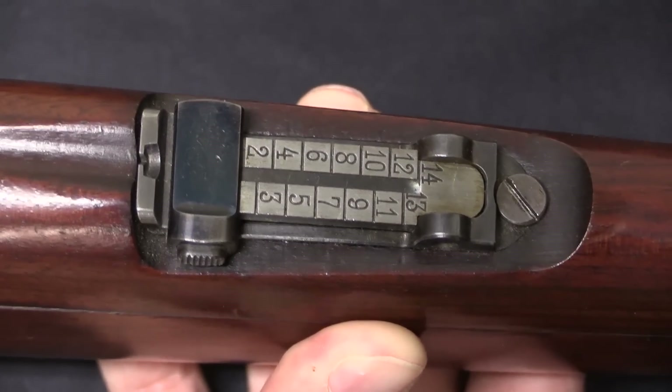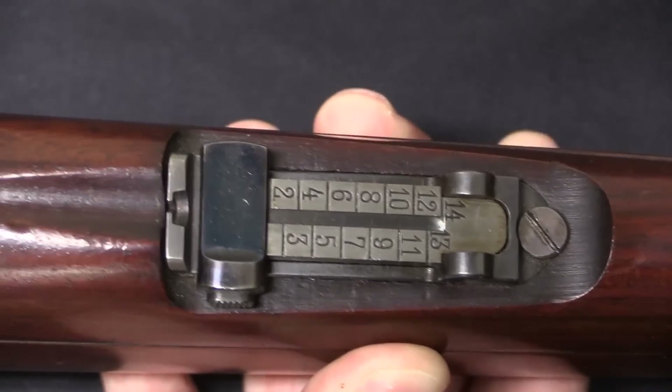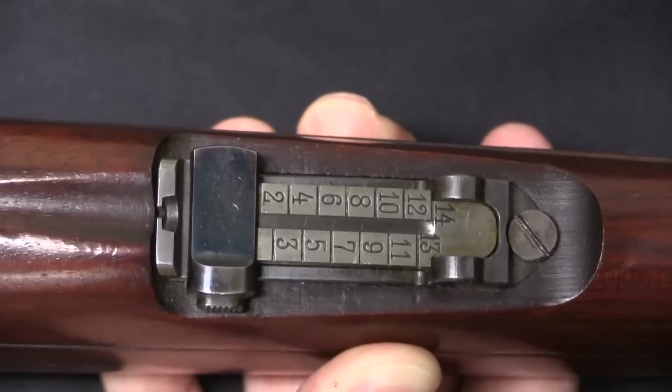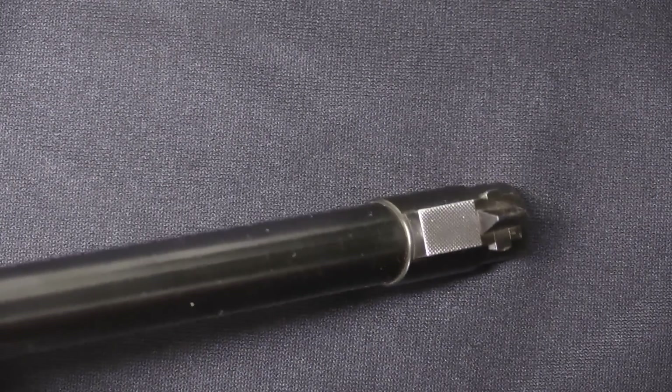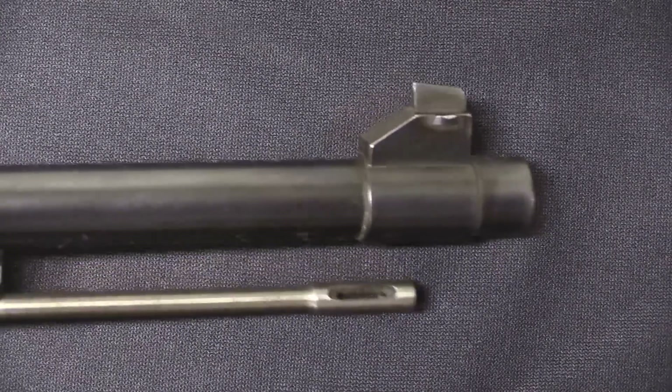Being a short rifle, it has a bit of a limited rear sight. It only goes up to 1,400 metres instead of the more typical 2,000 for a full-length rifle. Pretty typical barleycorn front sight there, and it is drift adjustable.